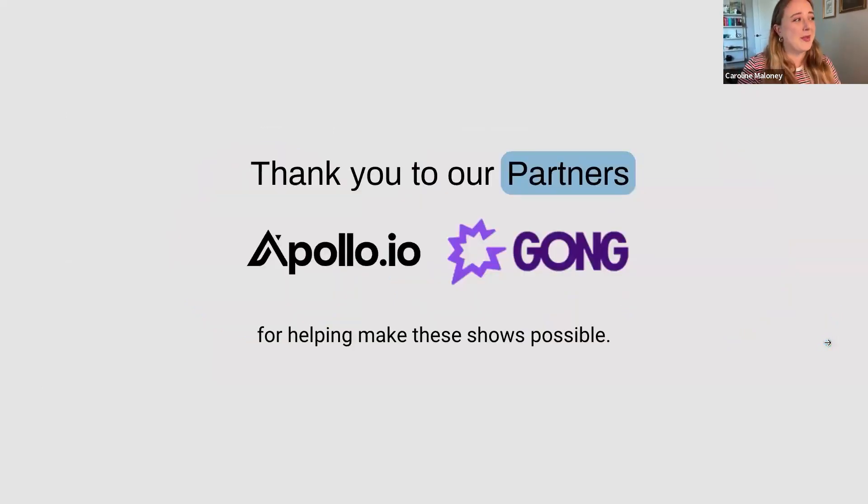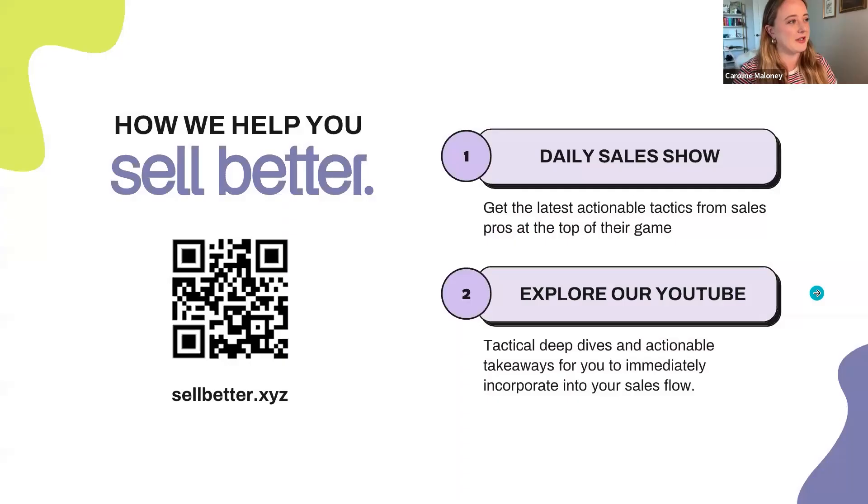A quick thank you to our partners — Apollo and Gong. The Daily Value Drop, which we're about to put in the chat, is to try Apollo for free. I'm sure it's a fantastic prospecting tool, really appropriate for today's theme. Go ahead and use this link in the chat to give Apollo a try for free, and talk to Ashley if you want to do more with Apollo.